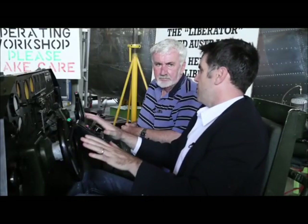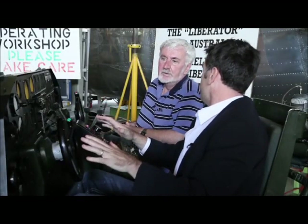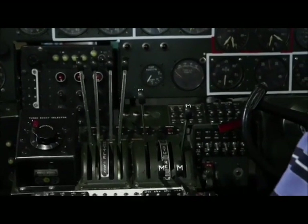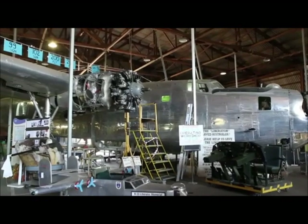So Tony, this is the cockpit of a Liberator bomber? Yes, this represents what the pilot and the co-pilot used to operate the aircraft. And who were flying these?